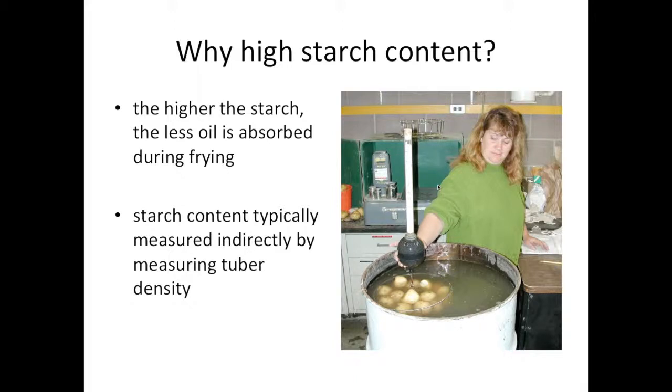The picture here shows the method that my breeding program still uses: we put eight pounds of potatoes in a basket, attach it to a hydrometer, and let it go to see how deep the scale sinks into the water. The deeper it sinks, the higher the starch content. Another way is to take an arbitrary amount of potatoes, weigh it in air and weigh it in water, and calculate density and thus starch content that way.